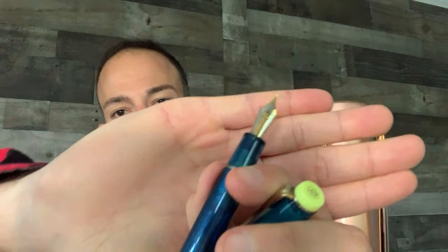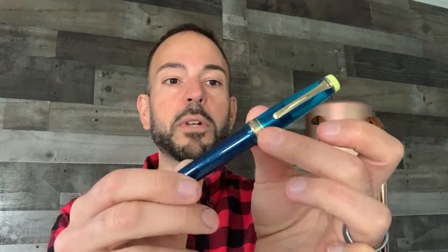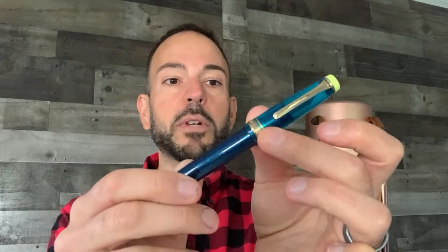Sailor decided to let retailers get rid of older and discontinued stock. The Curiazor has been around since 2020, so they allowed it to be marked down 40% off retail — and people just gobbled it up. This is such a gorgeous finish. It's a medium point with a bi-color 21-karat gold nib and a cartridge-converter filling system.